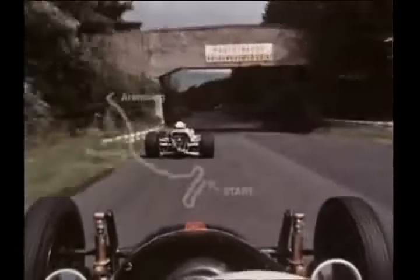Under the bridge, and into another fast stretch — Fuchsruhrer to Adnarforst — where a left, a right, and a left follow in quick succession. Line is all important here.